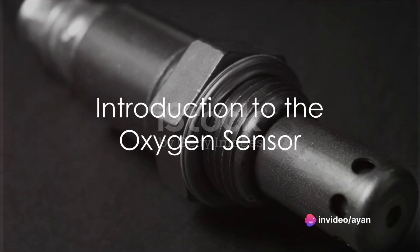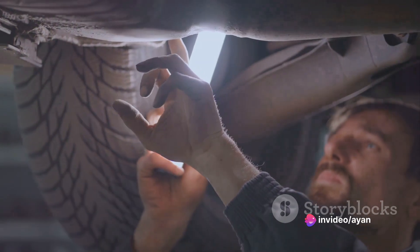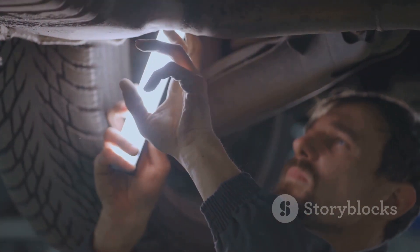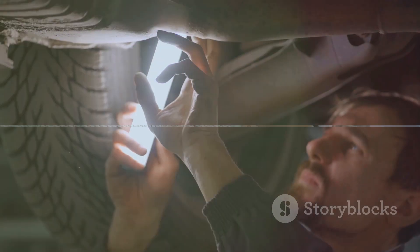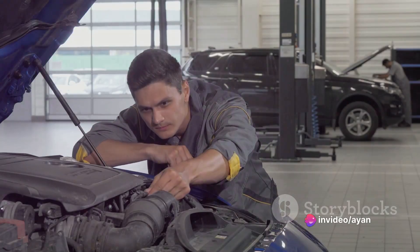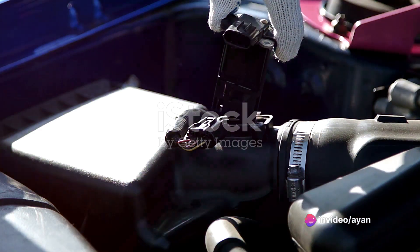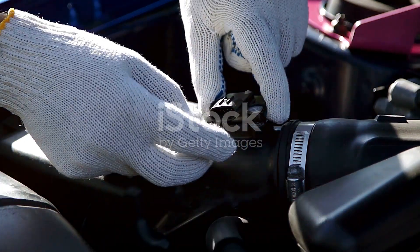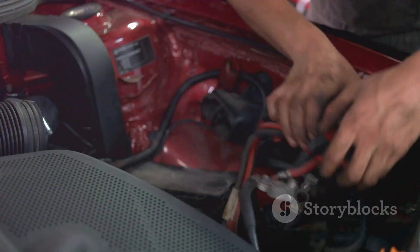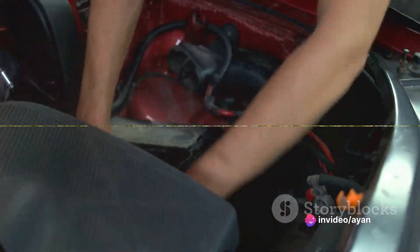Have you ever wondered about the unseen heroes in your vehicle that are fighting pollution every time you drive? One of these unsung heroes is the oxygen sensor, a small yet critical component in your car's exhaust system. An oxygen sensor, often referred to as an O2 sensor, is like a vigilant detective. It measures the amount of oxygen present in your car's exhaust gases and reports back to the engine control module or the powertrain control module — the brain of your vehicle, controlling and coordinating all the various functions.